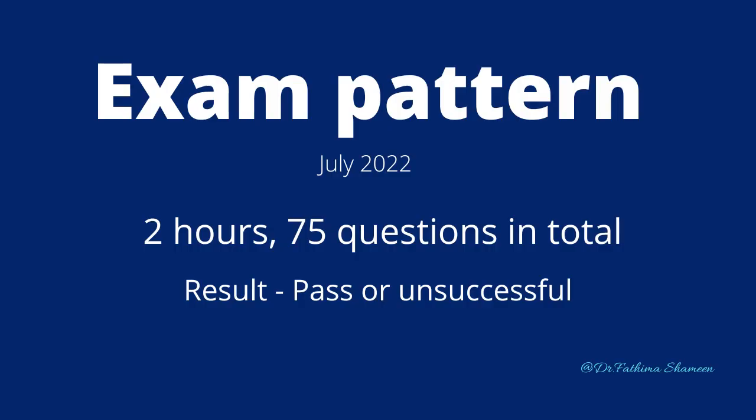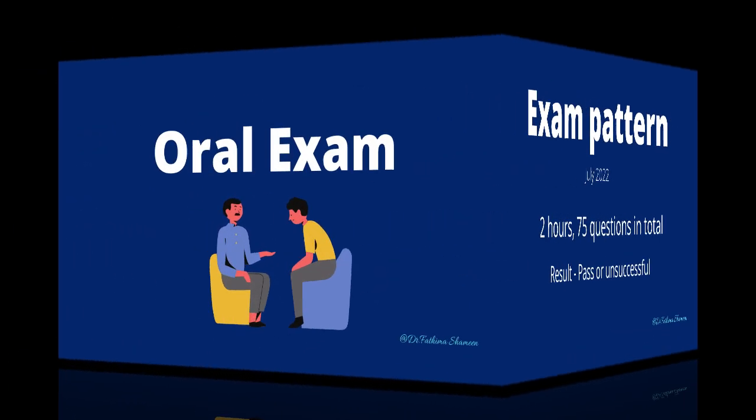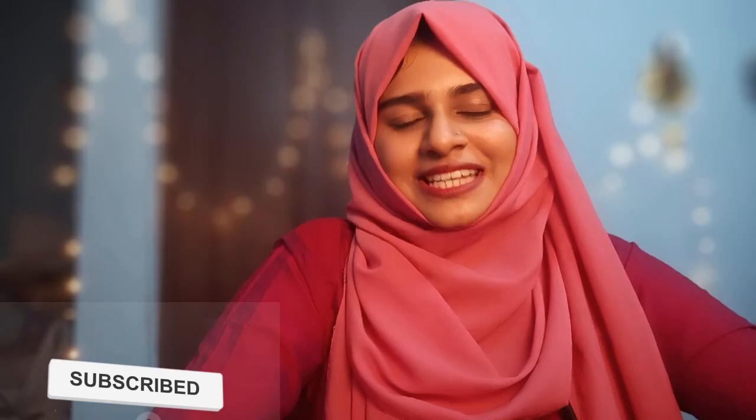The written exam covers topics like medication management, patient care, professionalism, law and ethics. After completing 75% of your internship hours, you can sit for your oral examinations. You must pass both the written and oral exams separately within 18 months. After your oral examination, you can then apply for your general registration — your license to practice as a pharmacist in Australia.